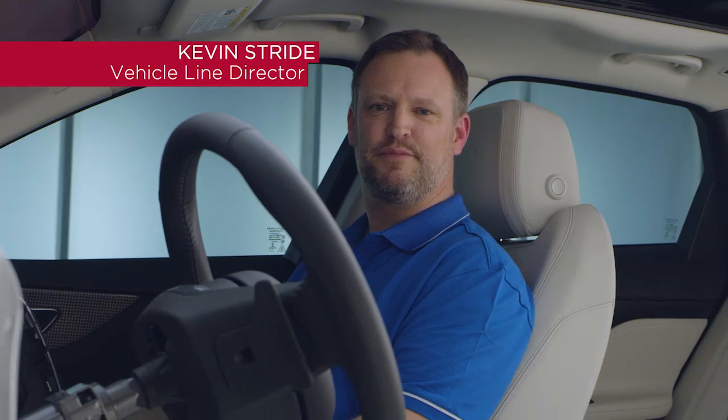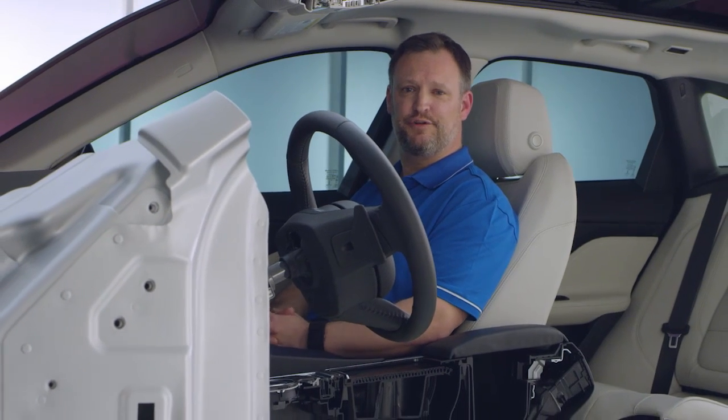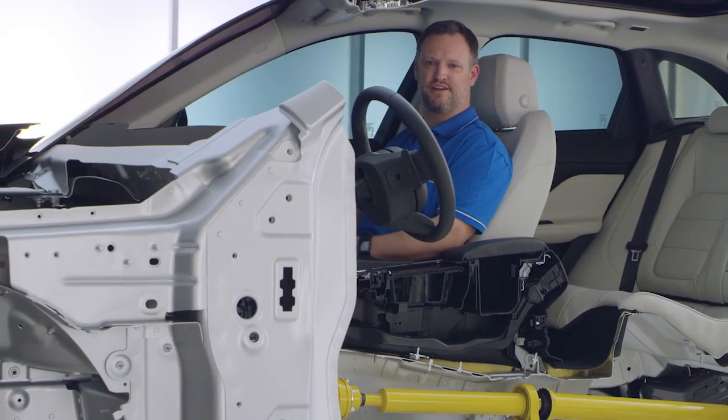Hello, my name's Kevin Stride. I'm the Vehicle Line Director for cars built on Jaguar Land Rover's new aluminium architecture. I'd like to take you through the headline behind F-Pace's aluminium architecture and its body structure, and how we've brought the concept car design to life.